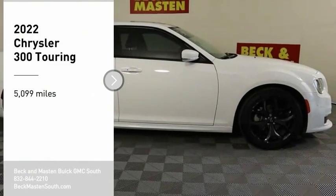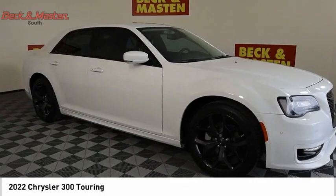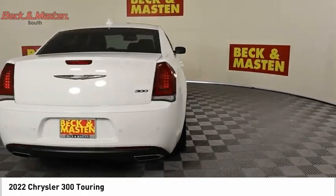You are going to love the 2022 300. The Chrysler 300 combines sport and luxury in one unique and powerful package. If you're looking for elegance and performance, the 300 delivers.